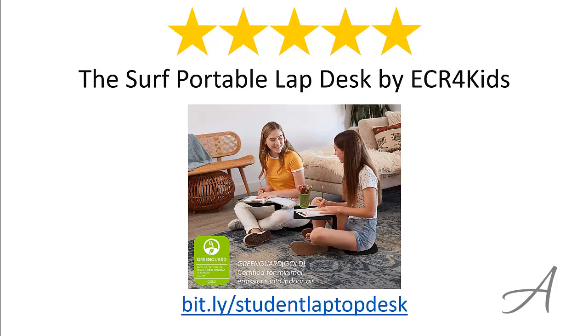Again, to check out the full specs of the Surf Portable Lap Desk and its current price, you can go to bit.ly/studentlaptopdesk. Thank you for watching.